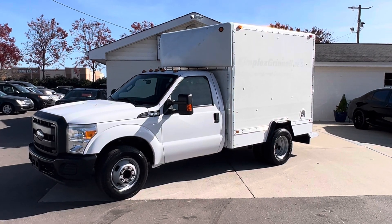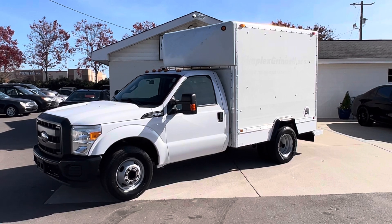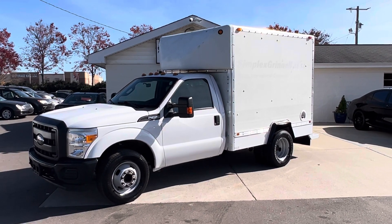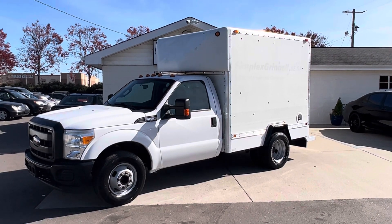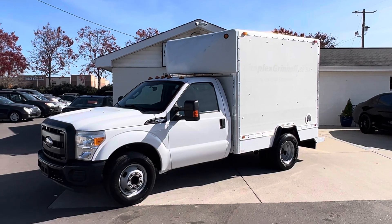If you guys would like more information on this truck, go ahead and head over to our website at www.belmonteauto.com, where you can find more pictures, the pricing, CarFax, and other information. We hope to see you there and we look forward to working with you. Until next time, you all have a good one!